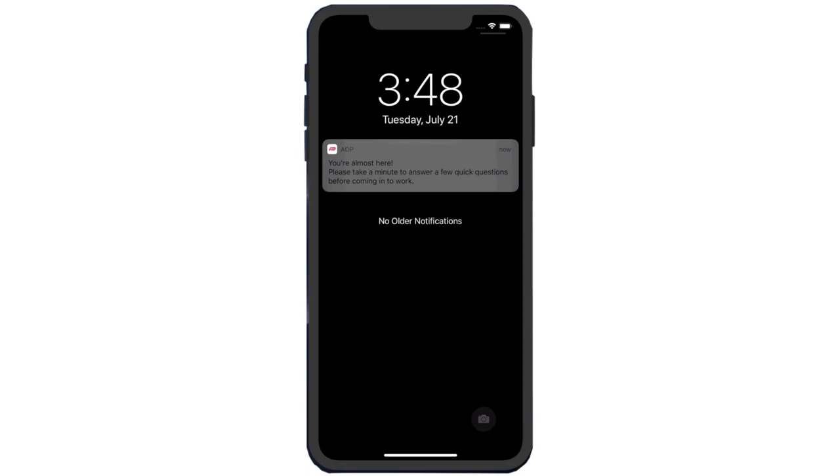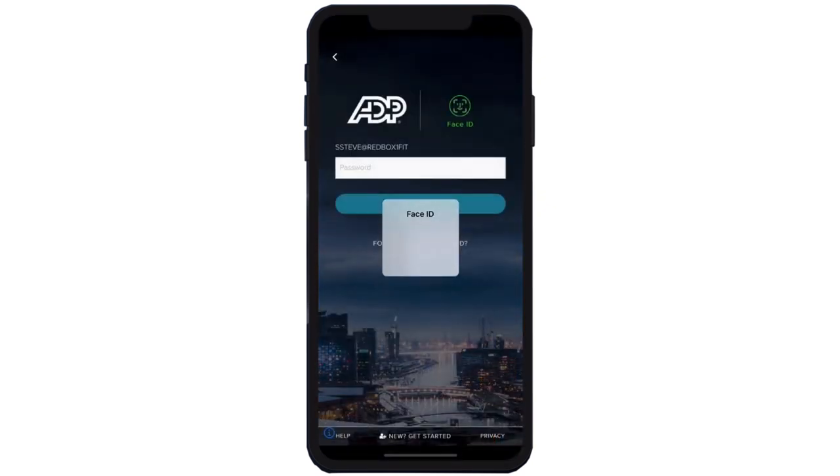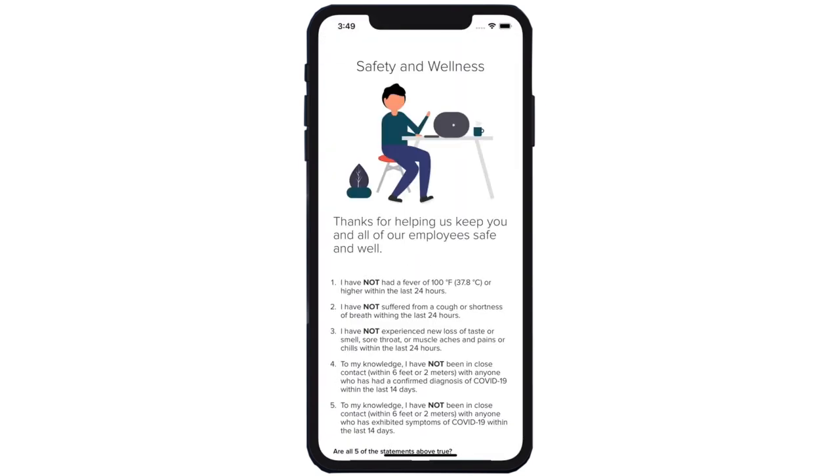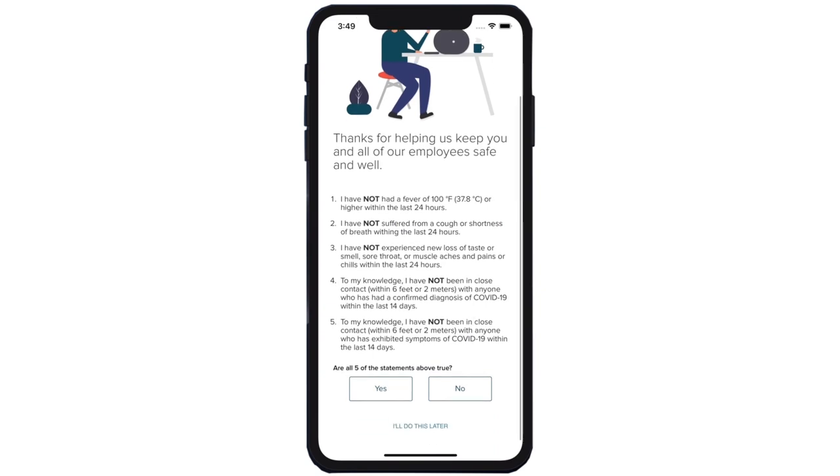The day before the employee's first day back at the workplace, they'll get a push notification asking them to answer a few quick questions prior to coming in. The employee will log into the ADP mobile app, and the system will capture how they're feeling about coming in. The employee will then be presented with five statements that attest to whether they have symptoms of COVID-19 or have come in contact with someone who has tested positive or may have symptoms. In this case, the employee answers that they're healthy, and that information is recorded in the system.